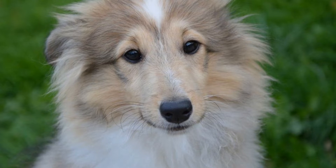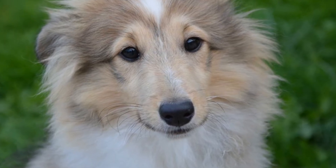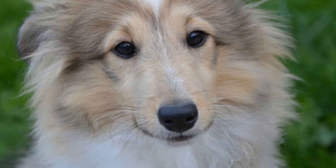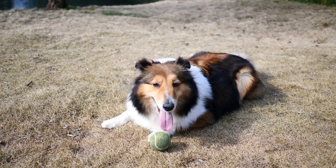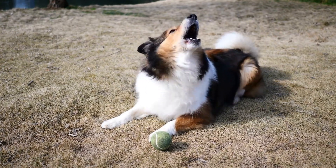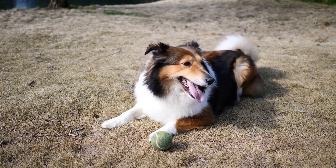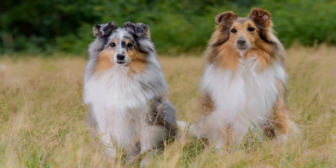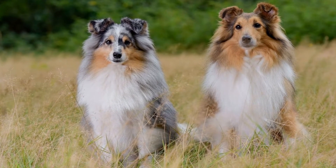2. Teach New Tricks and Commands. Shetland Sheepdogs are highly trainable and enjoy learning new tricks and commands. Use positive reinforcement techniques to teach your dog new skills and commands such as sit, stay, roll over, or play dead. Regular training sessions not only provide mental stimulation but also strengthen the bond between you and your dog.